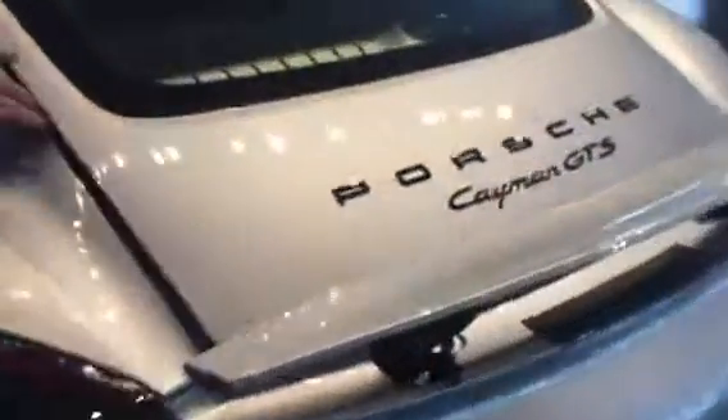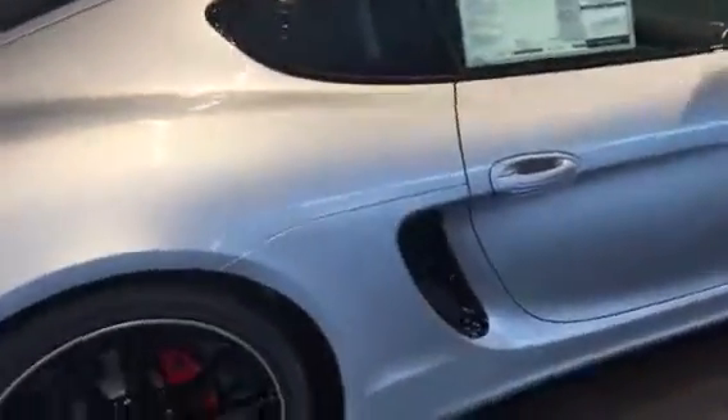And like the 911 and the Boxster, it has luggage room in the front, and it also has the hatchback back here. So there's good carrying space back here, and I'm going to pop the front. I'll show you the trunk space in the front, which is actually identical to the 911 and the Boxster.